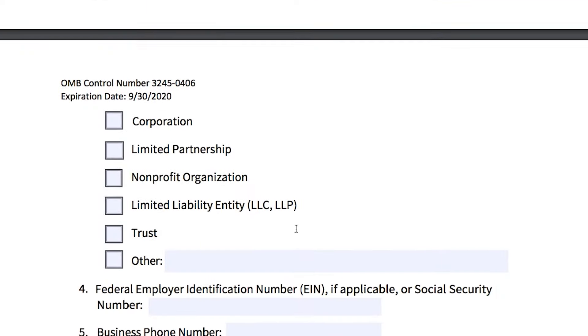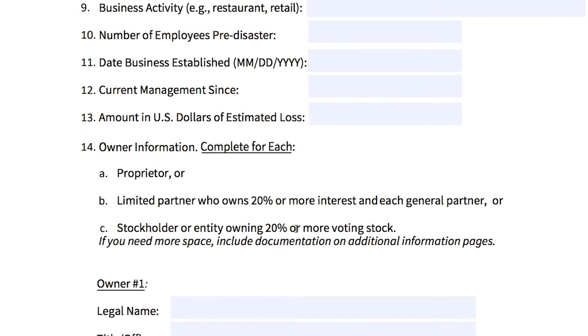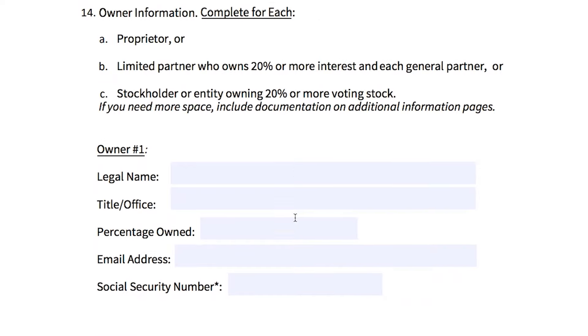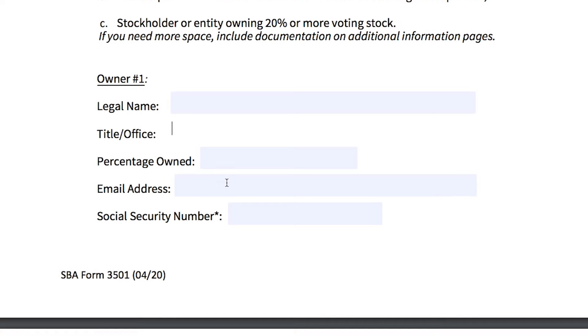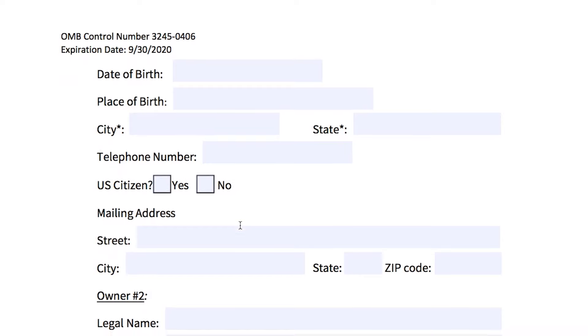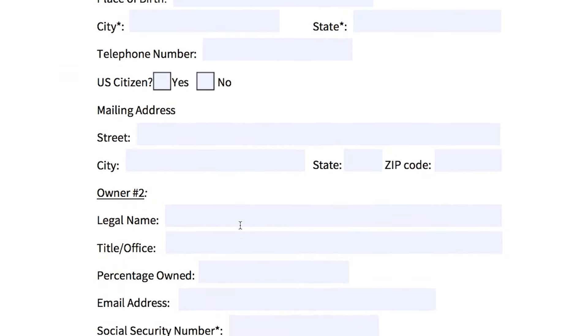Go down to question number 14, where it reads 'Owner Number One' — you will enter the co-borrower's name and title if applicable. The co-borrower does not have to be a percentage owner of the business; you can leave that part blank. Fill in the email address, social security number, date of birth, place of birth, city, state, telephone number, U.S. citizen status, and mailing address. All of this is self-explanatory.